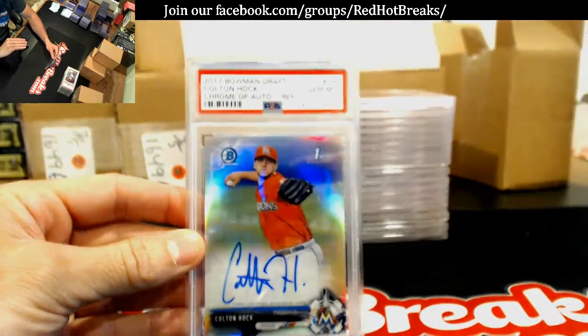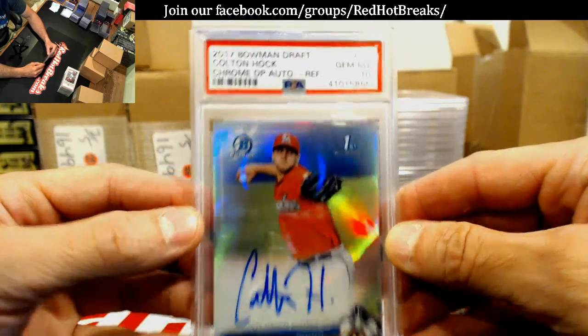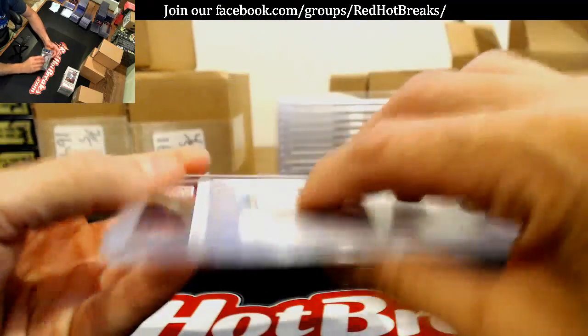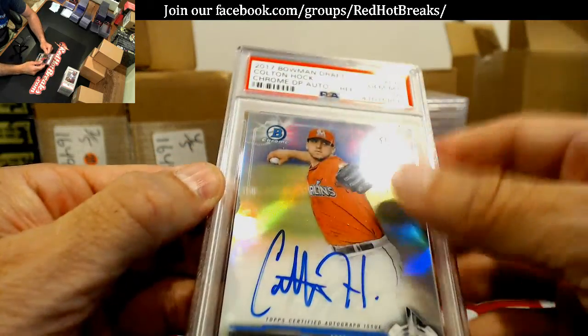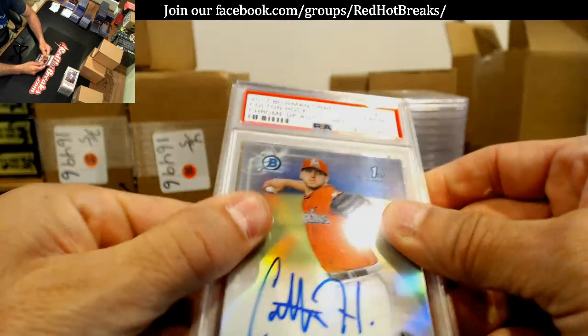Let's see here — this is Colton Hawk. I don't know who that is, but I think I sent that in. Refractor auto — Matt's got nothing. Colton Hawk. I love how they didn't put anything in between these cases and it hammered the case on the way here. That's real nice.